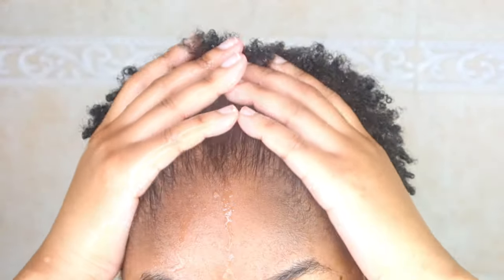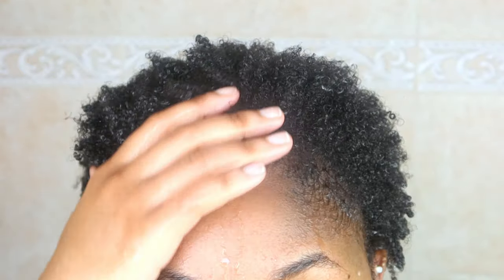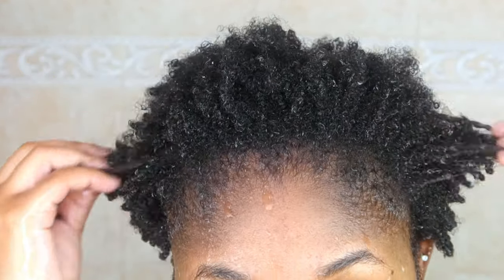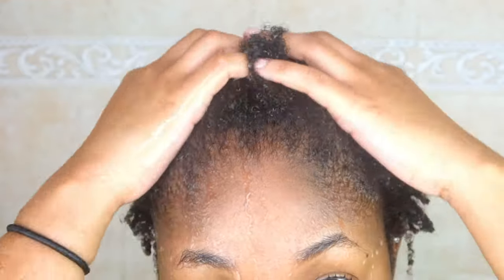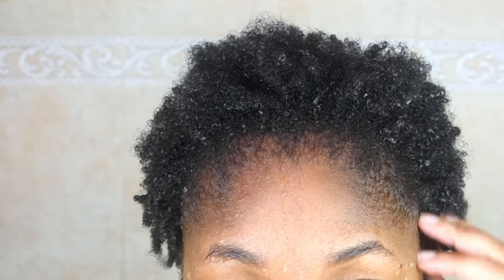Most of that product is now rinsed out of my hair. Before I even touch a shampoo or conditioner, I let my hair just drench itself in water for two or three minutes so that products can actually absorb into it rather than sitting on top of it.